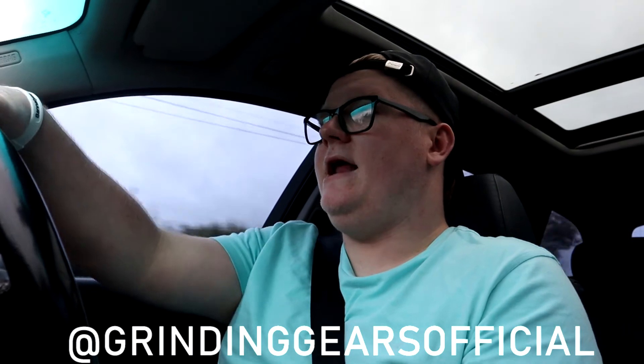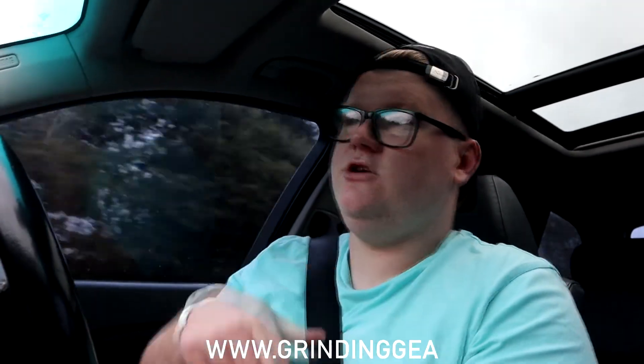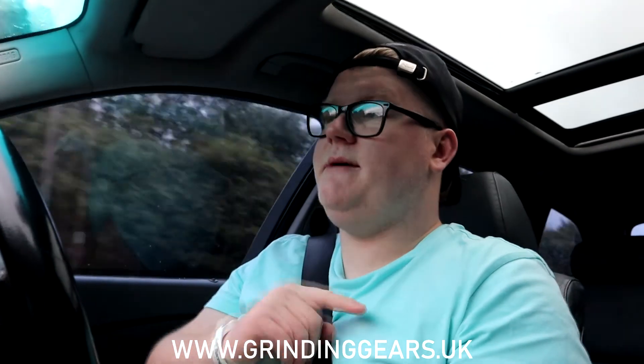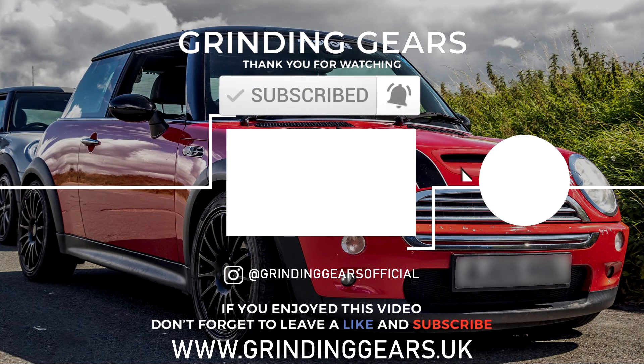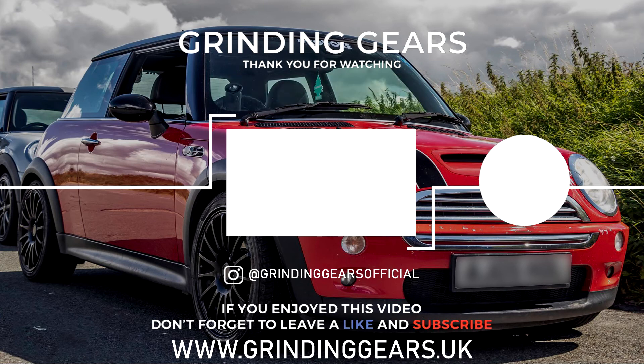Go and follow me on Instagram at Grinding Gears Official - I'll put it on the screen now. Also make sure you head over to my website at www.grindinggears.uk where you can grab yourself one of the stickers I mentioned, and also a mug. Thank you for watching this update video. Make sure you hit the like and subscribe buttons to stay up to date with the videos I upload. I really do hope you enjoyed this video, but for now I'll see you in the next one.